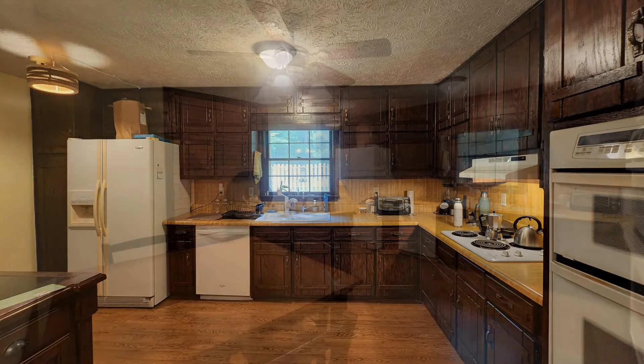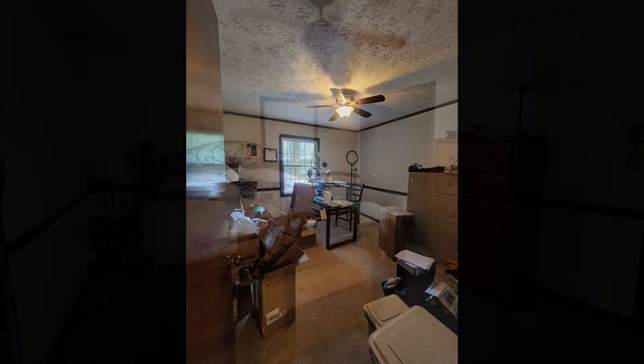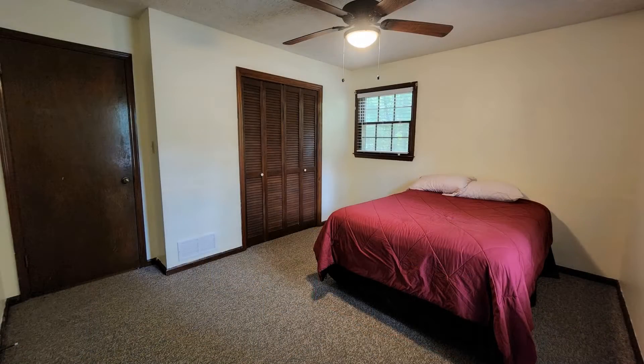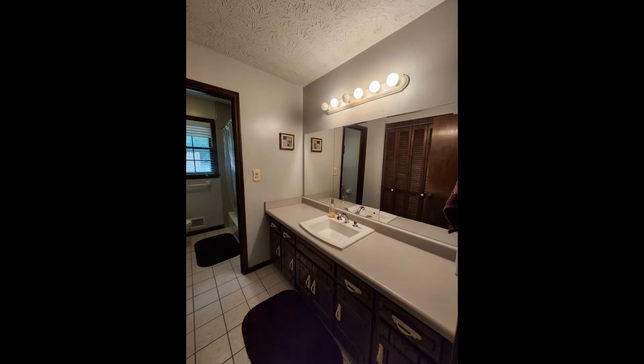The cozy kitchen opens to a bonus room that can be used as an office or a dining room. All of the bedrooms are ample in size and can fit good-sized beds. The bathrooms are well-appointed for your convenience.